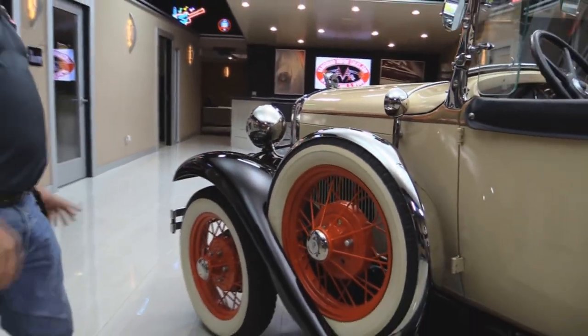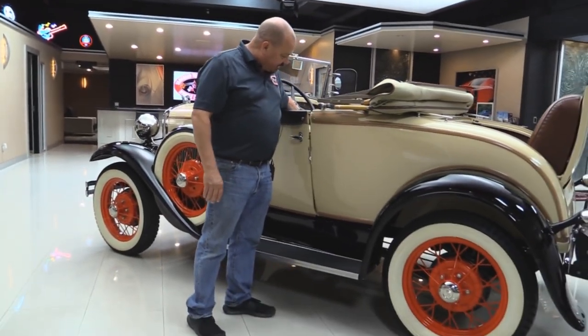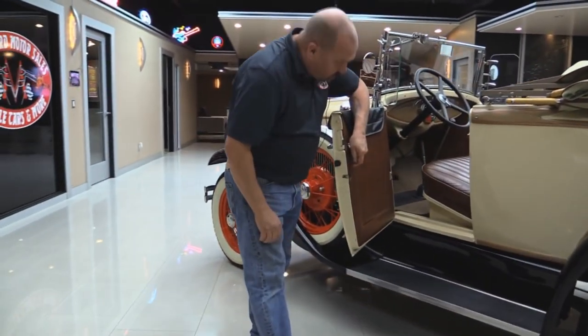She's got side mounts on her, wire wheels. Just amazing looking. This baby is sweet. Look at those door jams — gorgeous.